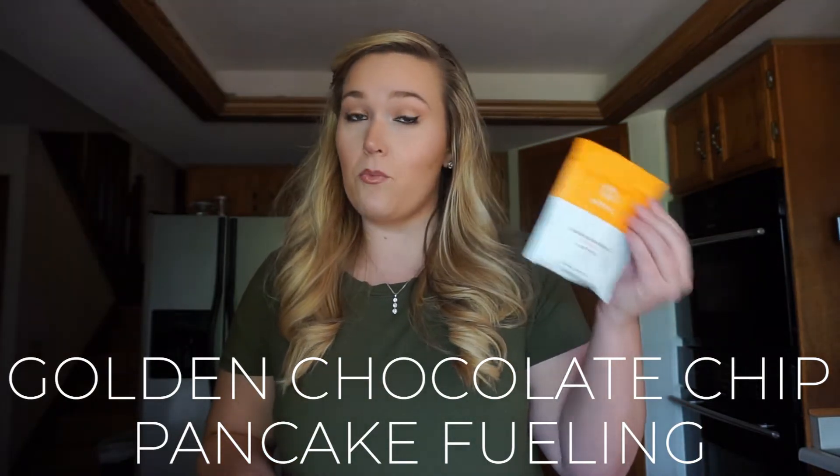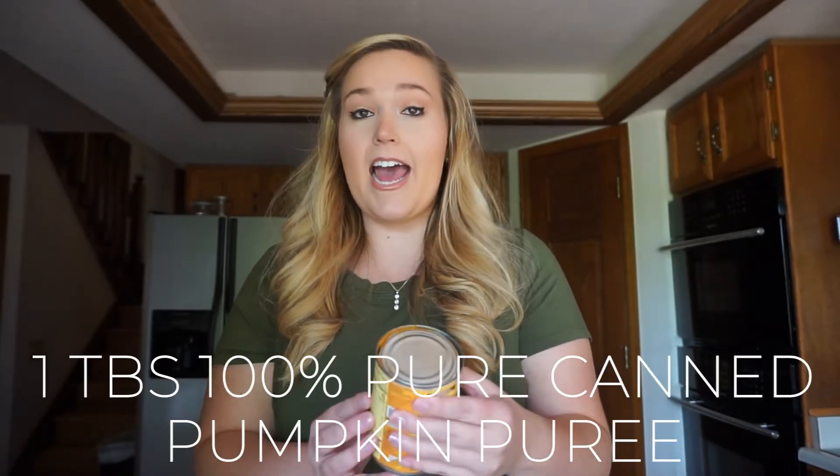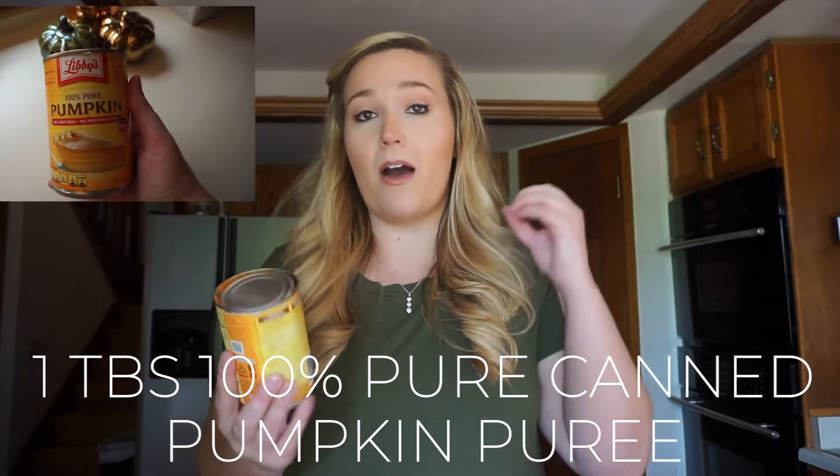Here are the ingredients you're going to need. First, you'll need one packet of the golden chocolate chip pancakes fueling that Optavia sends you. You also need pumpkin — specifically 100% pure pumpkin puree. When I went to the store I could only find one can and had to go to three different stores because it's already sold out. You need the 100% pure pumpkin, not the pumpkin pie filling — the pie filling has extra sugar, extra carbs, and extra things that will throw you off the program.